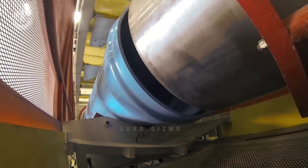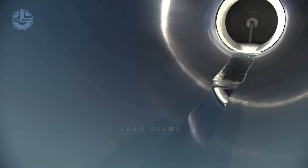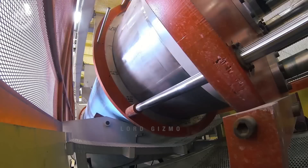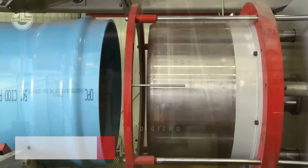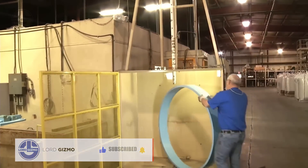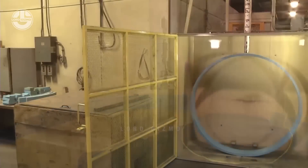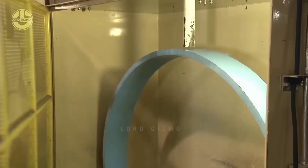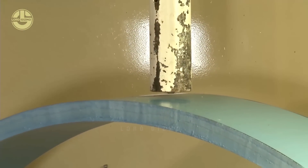Once they are done with that, they proceed to testing out the PVC pipes. At this point they purposefully subject samples of the pipe to forces that can possibly destroy it to see what the limits are. First, they test how well it can handle water — this machine makes sure that there are no leaks or cracks in the pipe. If it passes that test, a sample of this pipe will undergo a test to see if it does well under pressure. Pipes are subjected to internal pressure exceeding their specified rating to ensure they do not leak or burst under real-world conditions.